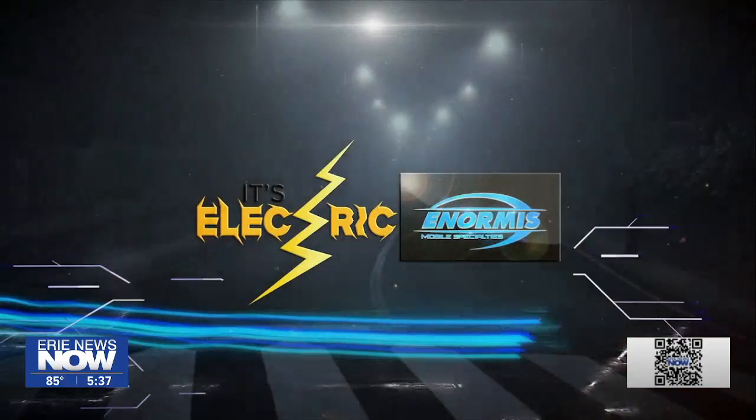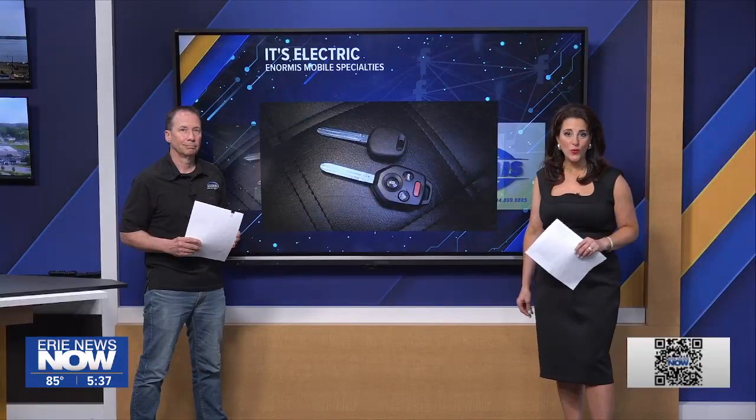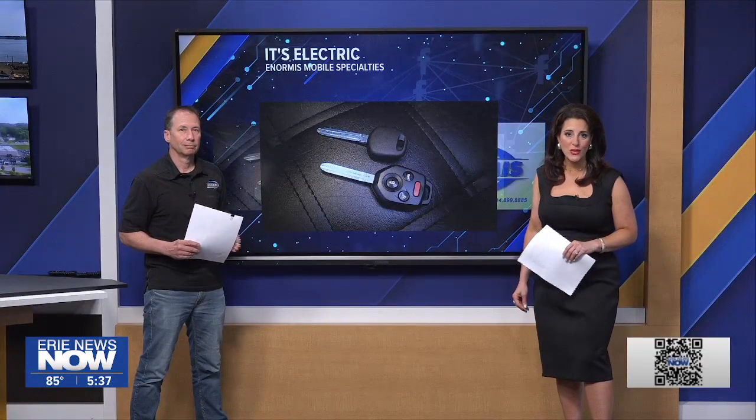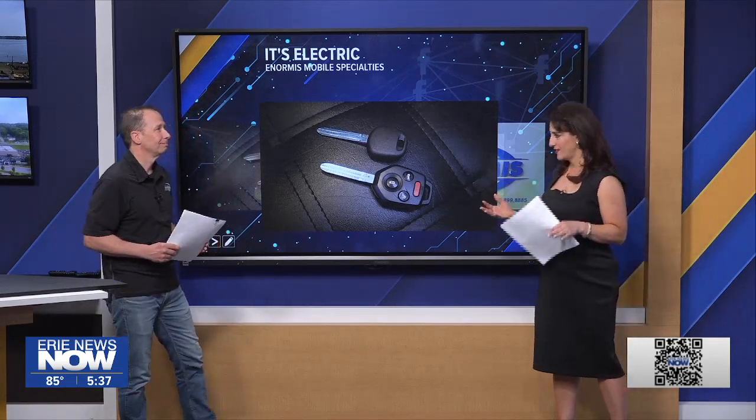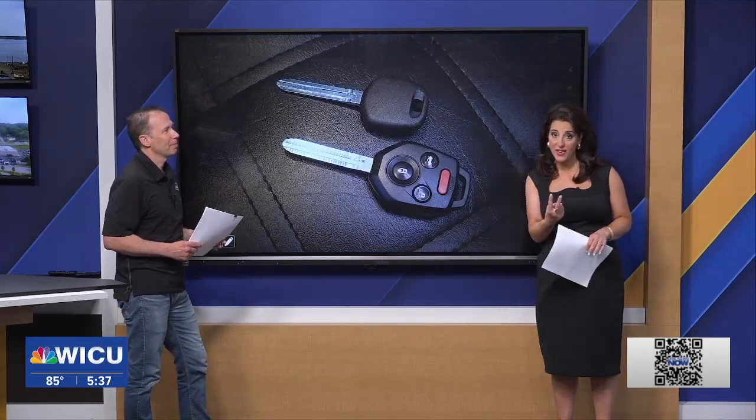Is Electric — our Monday segment here on Erie Digital News, checking out automotive electrical tips to help all of you. Lou Norman, owner of Enormous Mobile Specialties in Harbor Creek Township, is here with us tonight. Lou, we're starting with what some people might not have but should have: two keys to get into a vehicle.